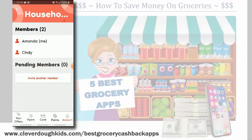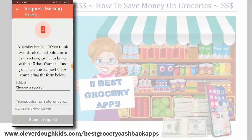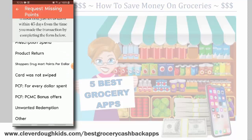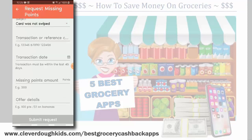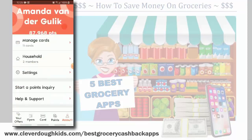In the account settings you can manage your cards and link more people to your account so the whole family can be earning. In our household we've got myself and my wife. You can also start a points inquiry — if you forgot to swipe your card, you can upload your receipt and enter the transaction number. How cool is that? You can actually earn money even if you forget. I highly recommend this one for sure.